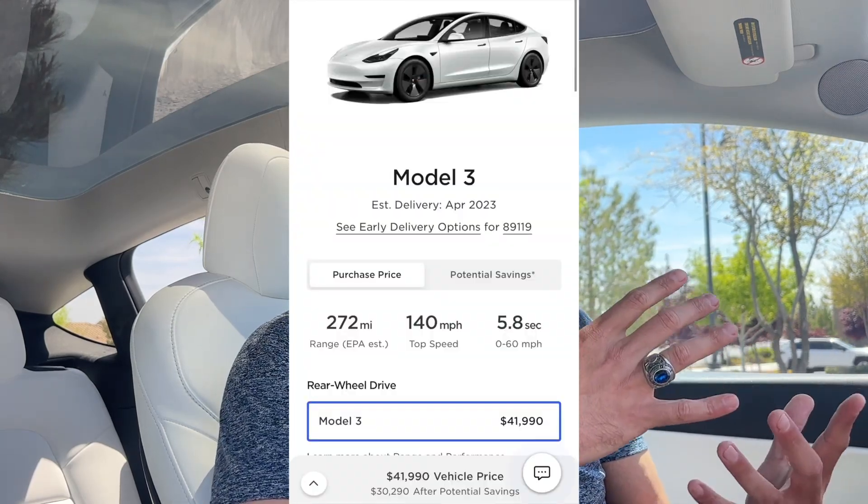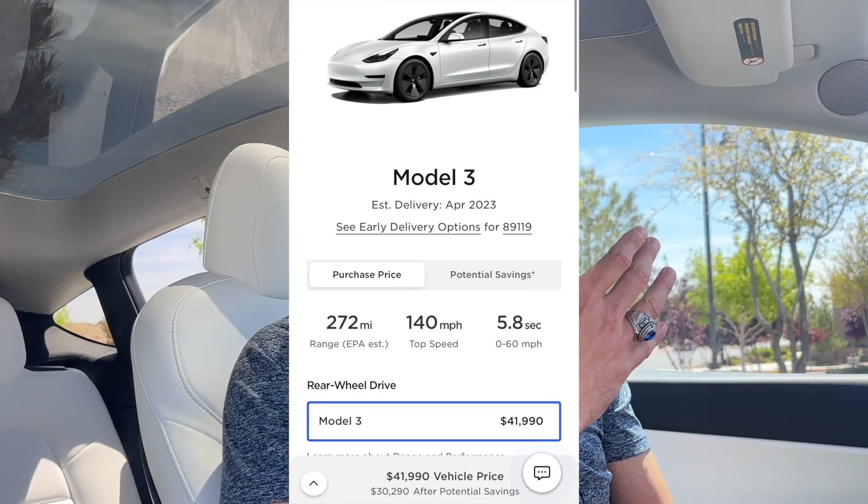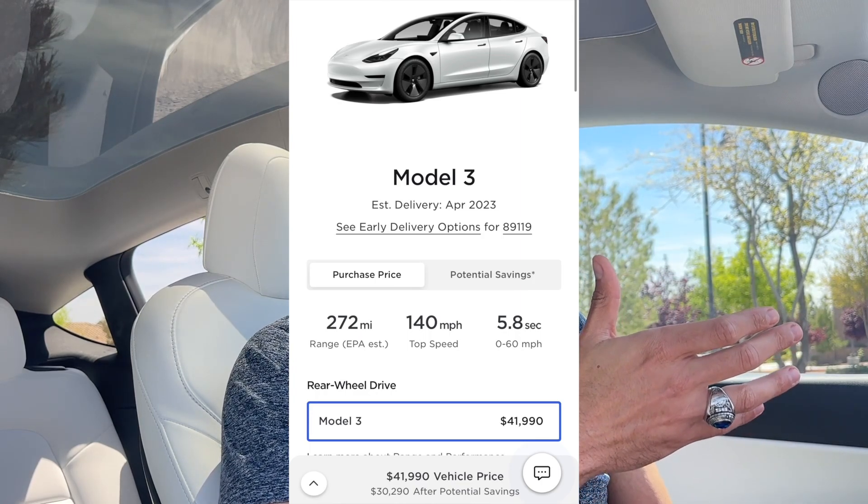Will we get that? Unsure. Next, I would like to see more range. The current single motor rear-wheel drive gets around 272 miles, which for a car that starts at $41,990, that's not bad. But people want to see something with three, so I would like to see the new Model 3 at least with 300 miles of range. That would give people less range anxiety and just an overall better feeling of knowing they're going to have more range.